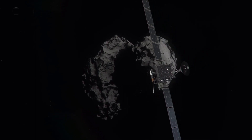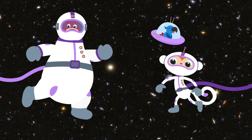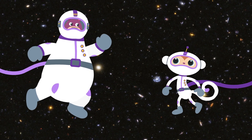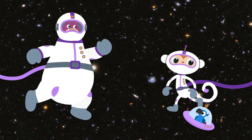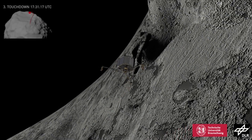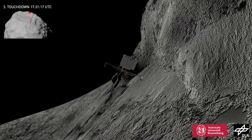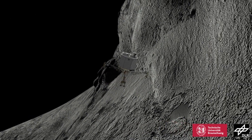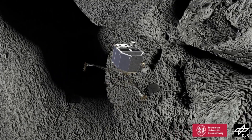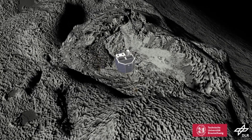What did Rosetta do there? A lot of research. If you're able to keep orbiting around a comet, you have plenty of time to take photographs and collect information. Rosetta also carried a small spaceship called Philae. It landed on the comet and studied it, sending everything it discovered. Unfortunately it was dark and wasn't able to charge its battery, but thanks to Rosetta and Philae we learned a great deal.